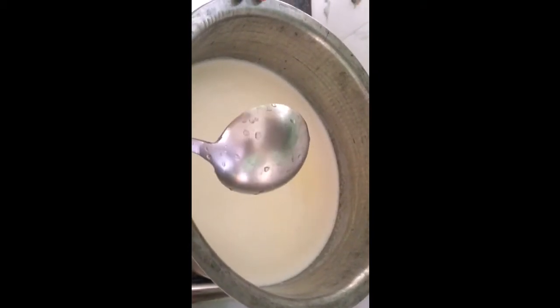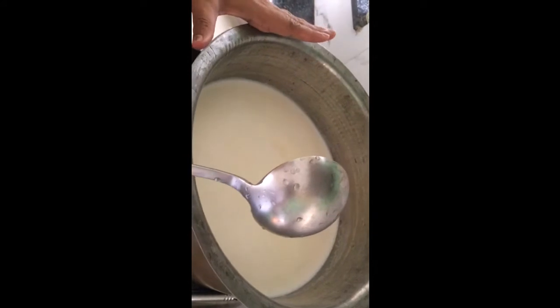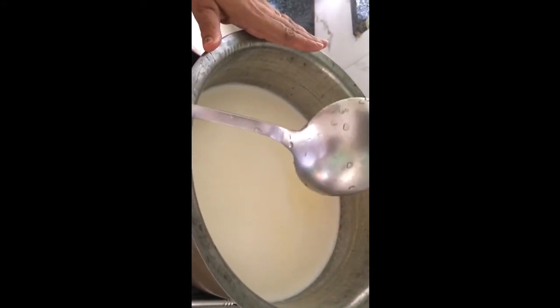Welcome friends to Hunger Heads Home. Today I am going to make Raksha Bandhan special kheer. I am making this kheer in a large vessel because I will send it to the langar, but I will tell you the ingredients for the small portion also.